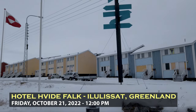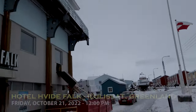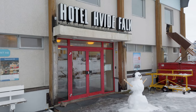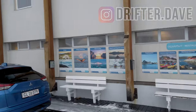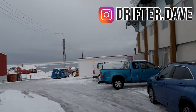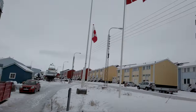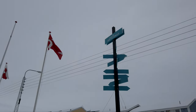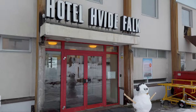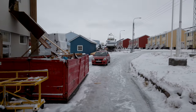Welcome to Ilulissat, Greenland. I am staying right here at the Hotel Vide Falk, or the White Falcon, right here on the very edge of the waterfront in Ilulissat. This is one of the finest hotels in town, and it's owned by the same company that owned the old camp in Kangalussuaq, which is Albatross Arctic Circle — one of the major tour operators in this region, offering tours in both Kangalussuaq and Ilulissat.